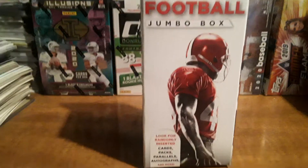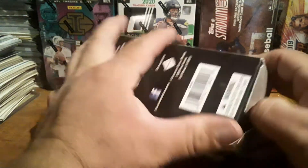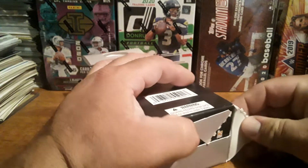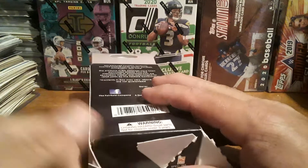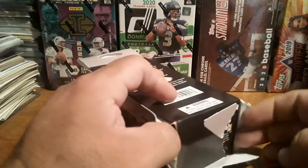Good day everyone, hope all is well. Today is Pharmacy Friday and we have a box that was put up for trade from Central Valley Baseball Card Collector — CV for short — my buddy. They're getting hard to find in the wild. I don't know why, it's junk wax, so I don't understand why it's so hard to find these.